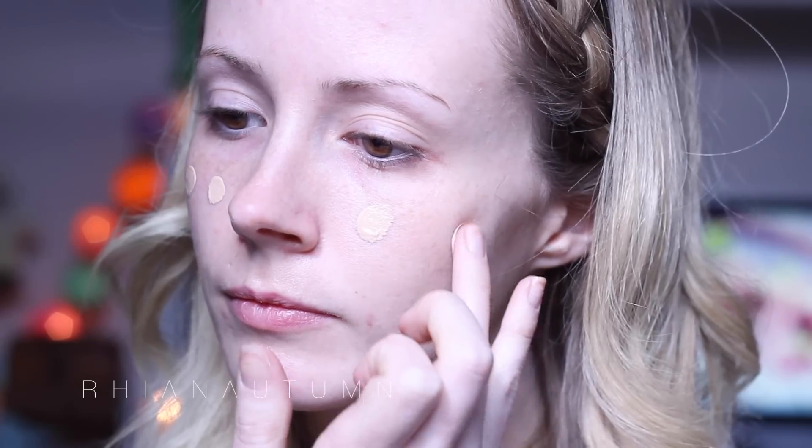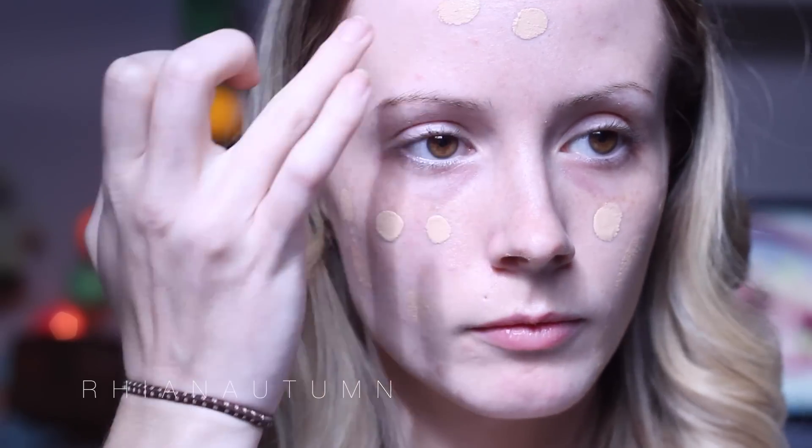The foundation that I'm going to be using today is the Rimmel Match Perfection Foundation. This is a very good full coverage drugstore foundation. It smooths onto your skin really well, and as I said, it is full coverage. Just using a fluffy brush to buff that into your skin — I am using the Real Techniques Buffing Brush. I find that it's nice and soft, and it leaves a very smooth finish.